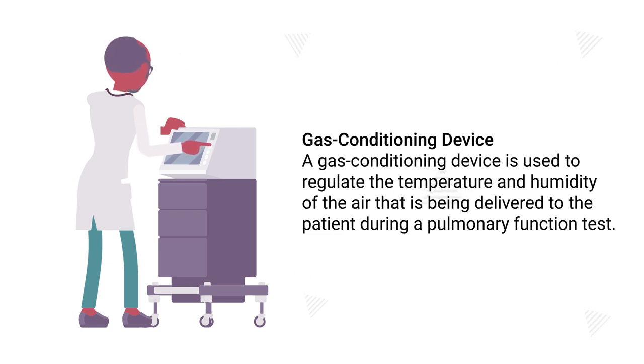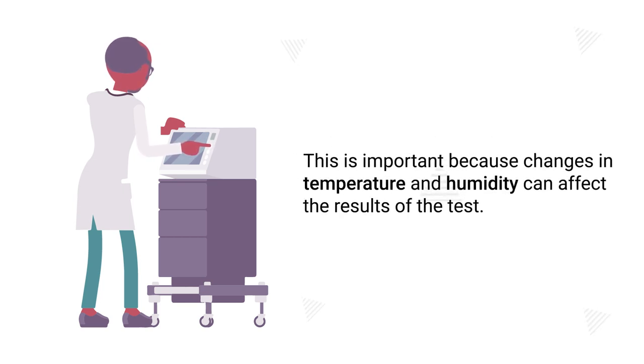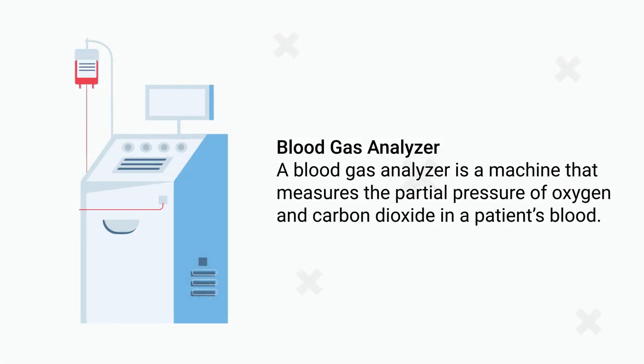Additionally, if the oxygen concentration is decreased and hypoxemia is present, it is also problematic. A gas conditioning device is used to regulate the temperature and humidity of the air being delivered to the patient during a pulmonary function test. This is important because changes in temperature and humidity can affect the results of the test.